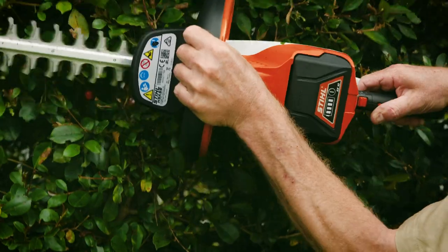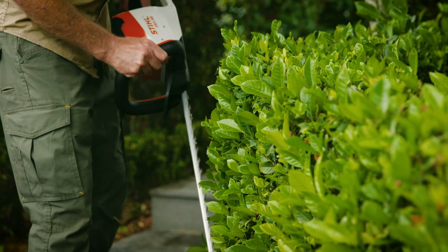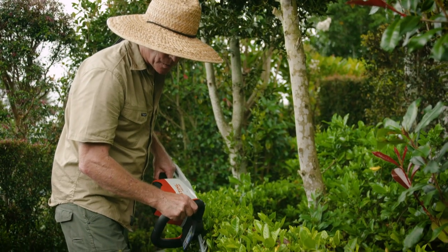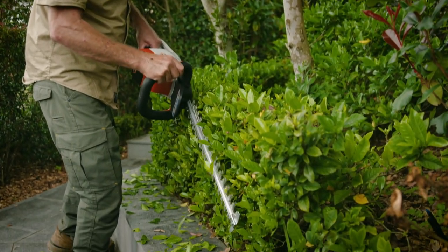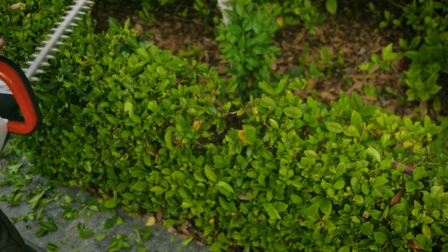STIHL have a huge range of great battery-powered gardening tools, including hedge trimmers like this HSA 56, which is so user-friendly it makes hedge trimming an absolute joy. In fact, I wouldn't be surprised if they turned it into an Olympic event.